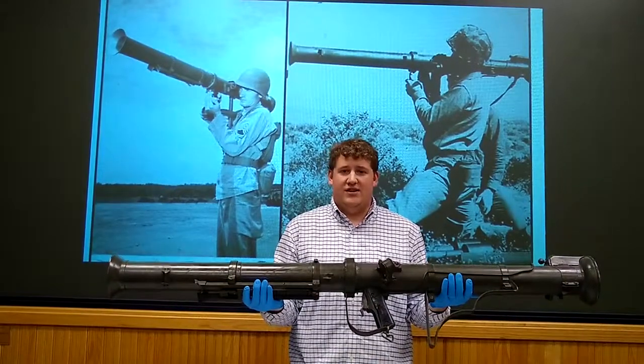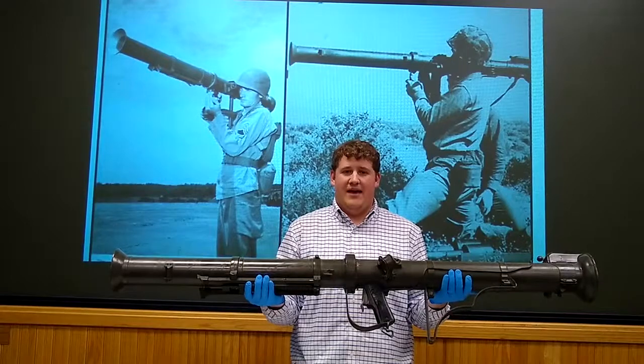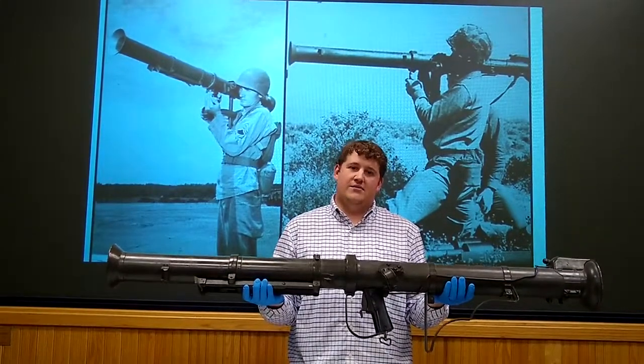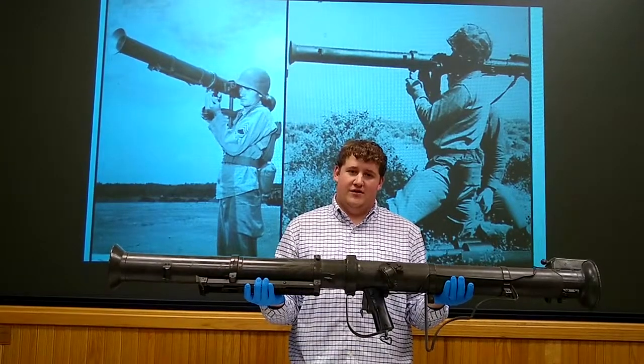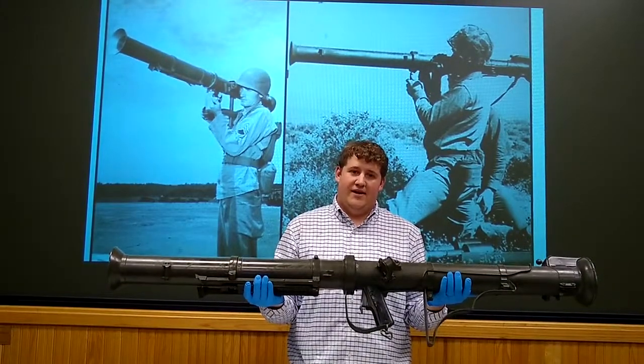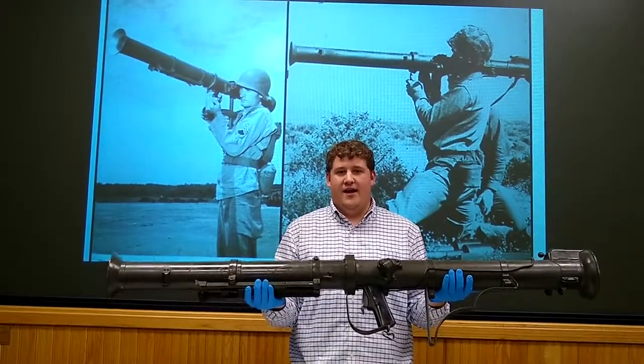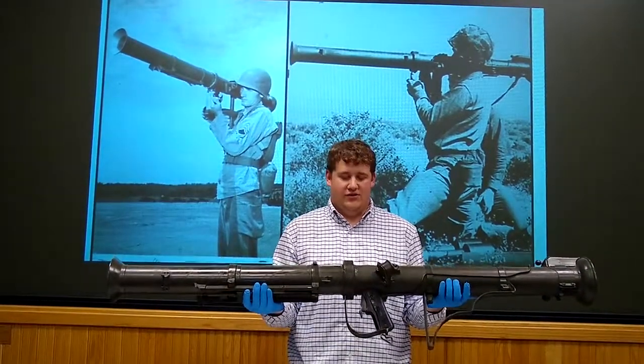The weapon first saw action on July 20th, 1950 in a battle against Soviet-built tanks. While very few of the Bazookas themselves were built in whole at the Arsenal, a number of parts were manufactured here and a number of improvements were made upon the Super Bazooka by the research labs here at Rock Island Arsenal.